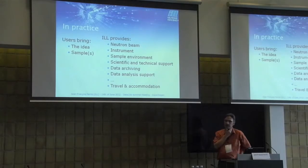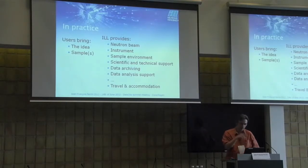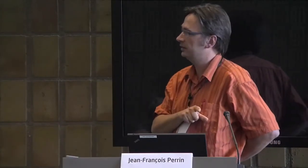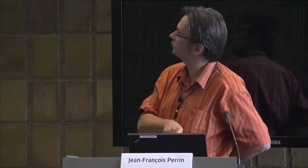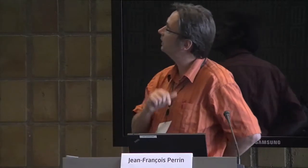We provide support, data archiving — it's why I'm here, because the ILL IT is in charge of the archiving — also the analysis part. We provide travel, more or less everything. What is provided by the users is the idea, the scientific idea, which is the most important, and the samples. The samples are most of the time prepared by the users.